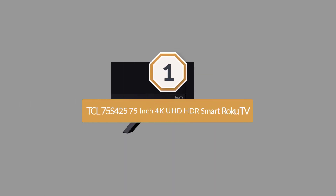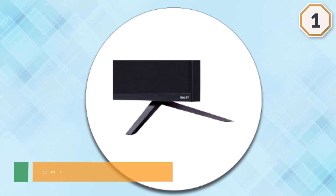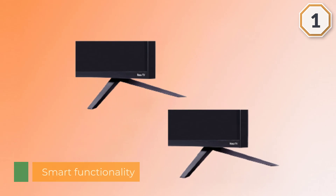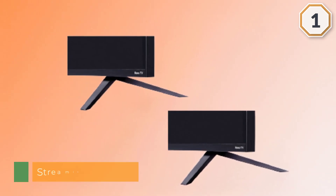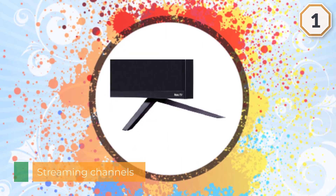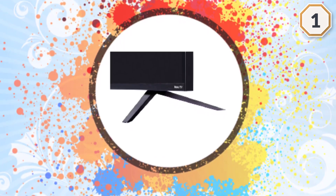Number one, most popular: TCL 75 S425 75-inch 4K UHD HDR Smart Roku TV. Smart functionality offers access to thousands of streaming channels featuring more than 500,000 movies and TV episodes via Roku TV. Pairs 4K Ultra HD picture clarity with the contrast, color, and detail of Dolby Vision high dynamic range HDR for the most lifelike picture.